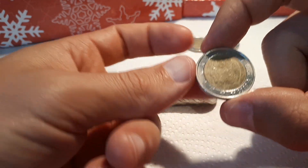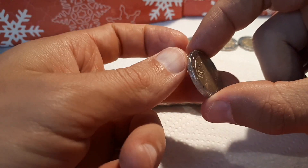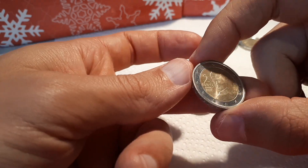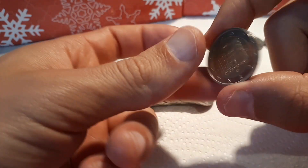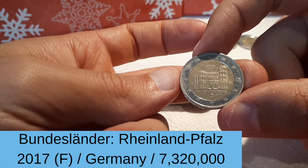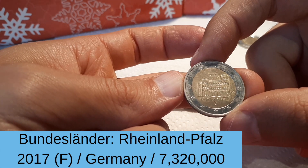And Italy 2002. Belgium 2000. And here we have the first Austrian 2020. And one from the Bundesländer series — Rheinland-Pfalz, mint mark F, 2017.